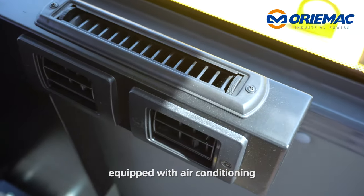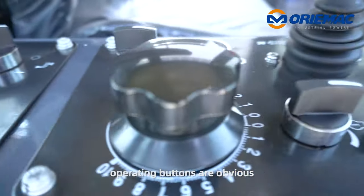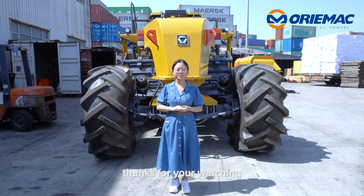This is a fully enclosed cab. Equipped with air conditioning, and the operating buttons are clearly laid out. That's all. Thanks for watching. Goodbye.